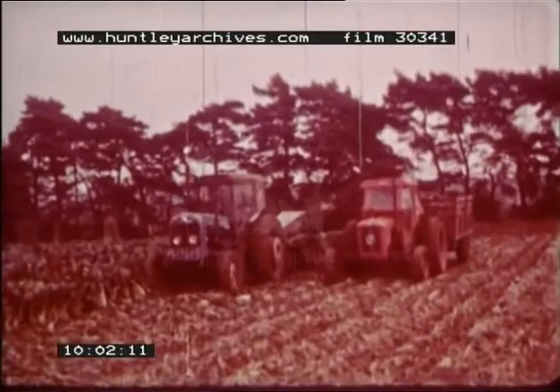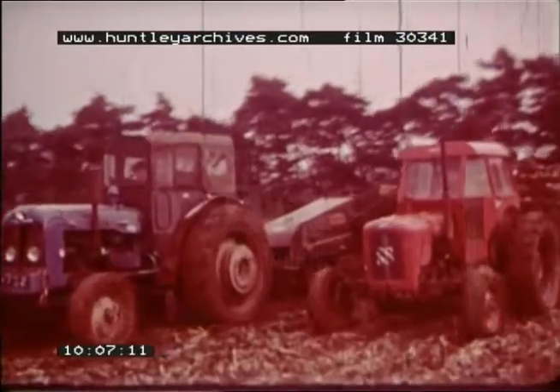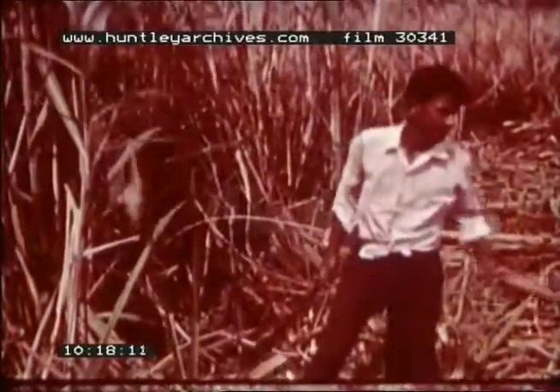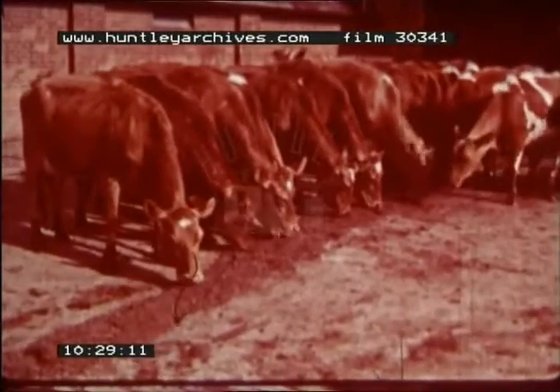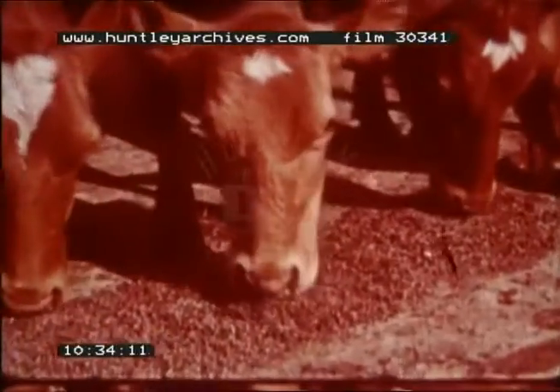Sugar is the product of two plants grown in entirely different climates — sugar beet, a root crop grown in a temperate climate, and sugar cane, a tall grass grown in a tropical climate, such as here in the West Indies, one of the most important sugar-producing areas. One of the by-products of refining sugar is molasses, which in turn can be used for feeding cattle and making yeast and rum.